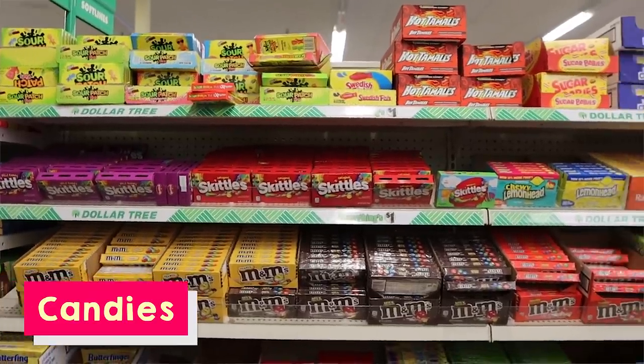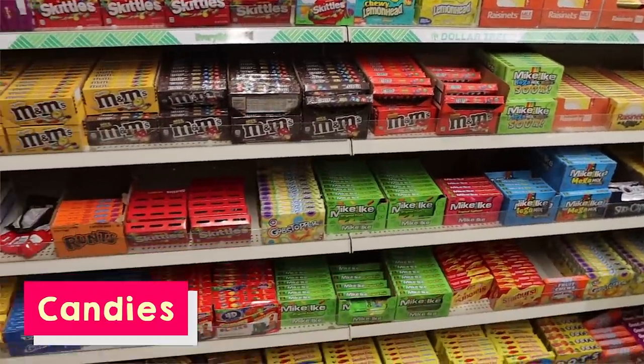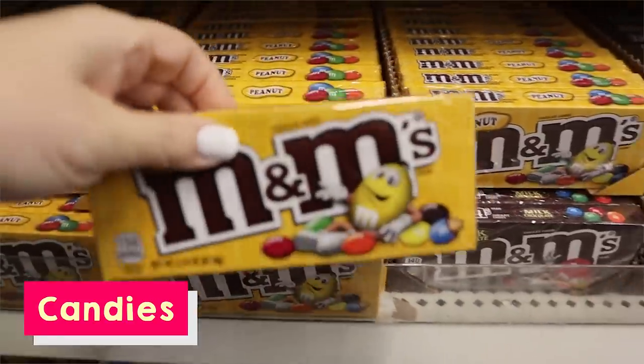These little movie candy boxes are a great deal at Dollar Tree. Through quarantine, we had some fun movie nights where we acted like we had a movie theater at home. I got these boxes for my girls along with different foods and they were super excited — it was such a fun little activity. Maybe that's something you could do at home with your family.